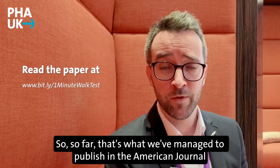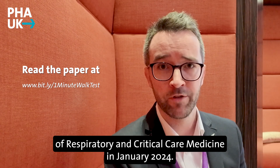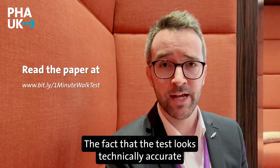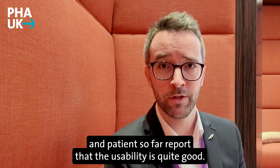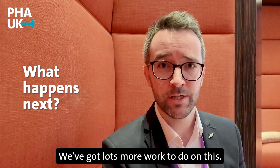So far, this work has been published in the American Journal of Respiratory and Critical Care Medicine in January 2024, showing that the test looks technically accurate and that patients report the usability is quite good. But that's really just the starting point — we've got lots more work to do on this.